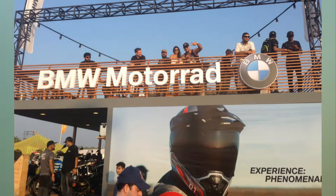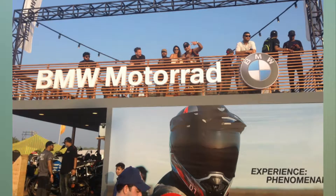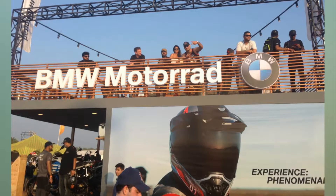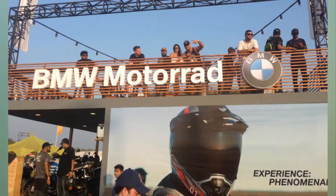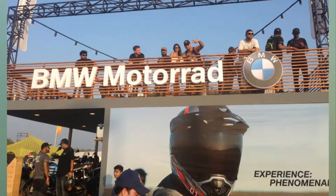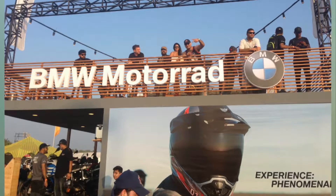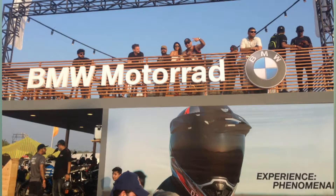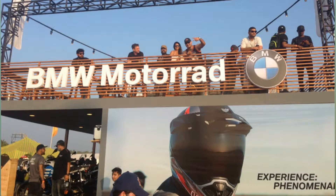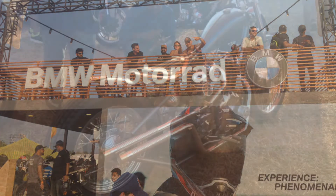BMW Motrad India debuted at the 2017 India Bike Week, and the Motrad Pavilion took prime real estate, bang in the thick of things. The two-level pavilion offered a commanding view of the IBW main stage, and the Terrace Café offered a superb bird's eye view of the entire event. The Terrace Café had limited access to BMW riders and members, but the ground floor was the main draw for crowds to check out two brand new BMW motorcycles on display.